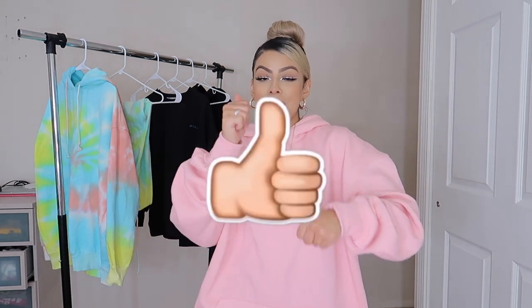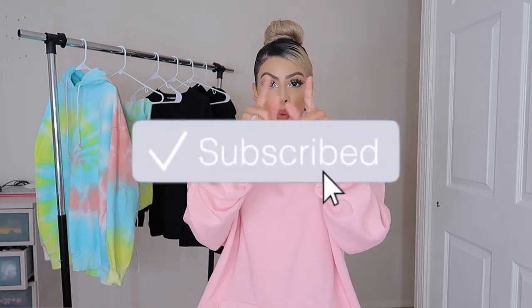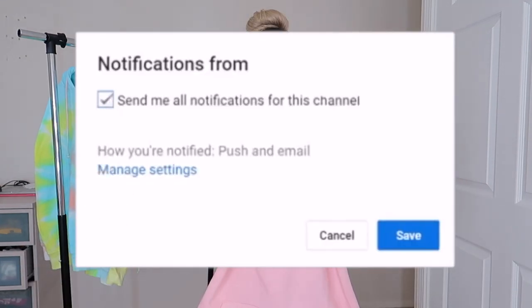Thank you guys so much for tuning in and always showing some love. Comment down below which was your favorite piece, and go ahead and like this video. Press that subscribe button — I'm on the road to 500 subscribers. Until next time, peace!